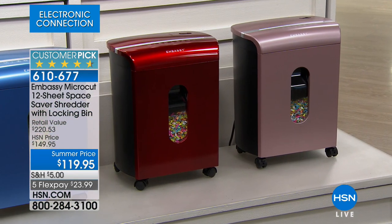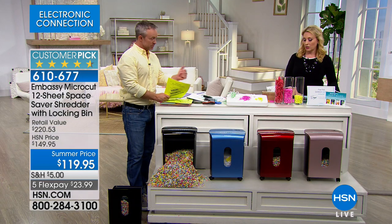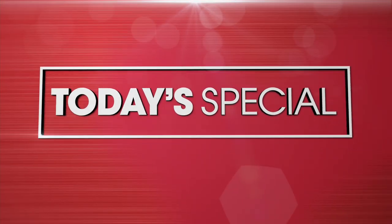Bill, thank you so much. I just wanted to do a last call on all the colors. Great job — this is a great item. It's really important to have it.